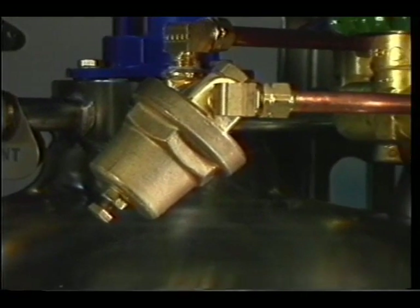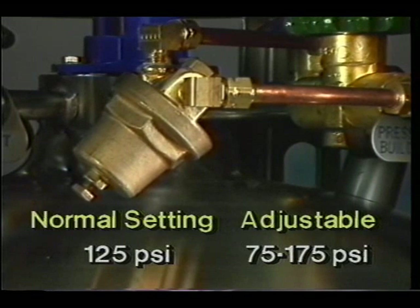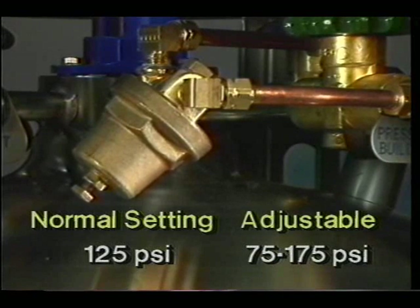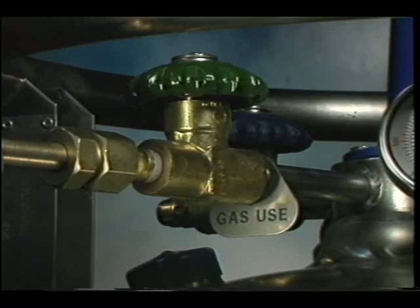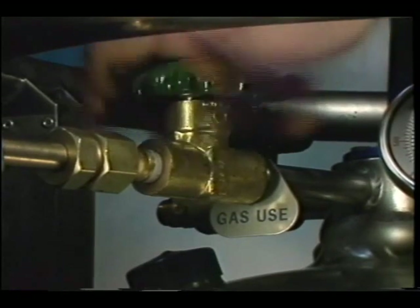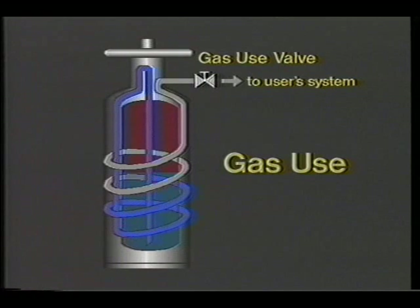The Duracil's pressure building regulator will control the normal operating pressure of the cylinder during gas use. It's usually set at 125 PSI and is adjustable from 75 to 175 PSI. Now that sufficient pressure has been built, we are ready to draw gas from the Duracil. To do this, open the gas use valve. When the gas use valve is opened, pressure in the tank forces liquid up a withdrawal line and then down into a vaporizer coil which is soldered to the inside wall of the outer tank.